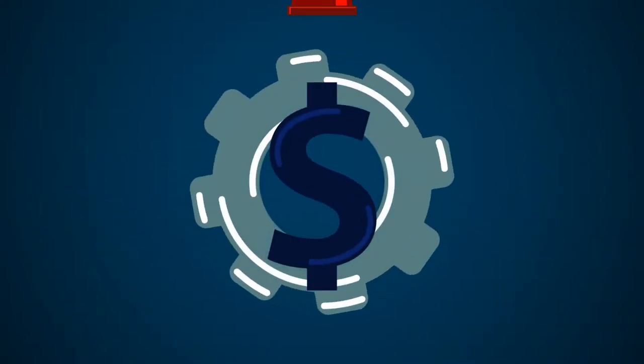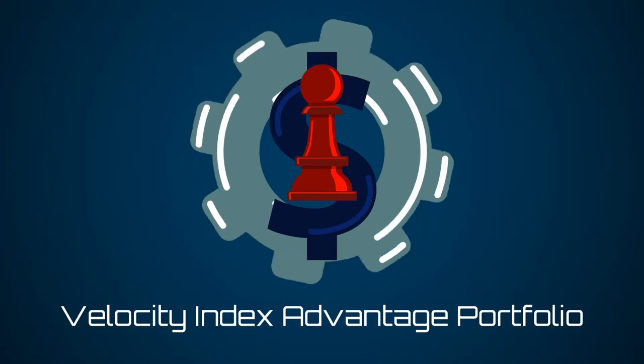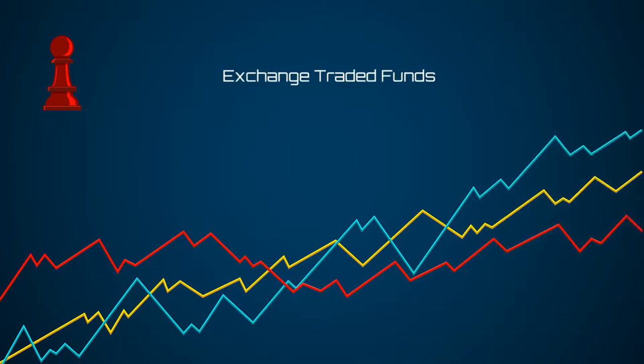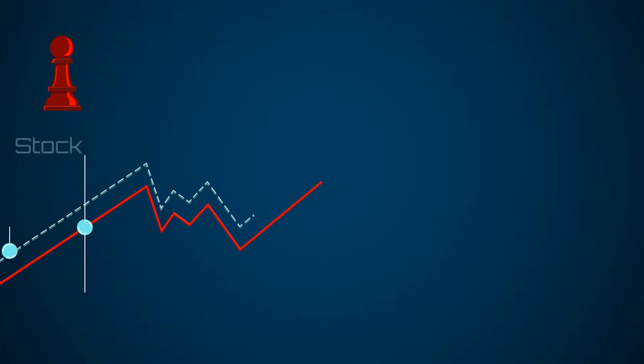If your priority is keeping costs as low as possible, then the Velocity Index Advantage portfolios are for you. Index Advantage uses a diversified lineup of low-cost, transaction-free, exchange-traded funds, or ETFs, which are passively managed funds that track specific indices of the market.